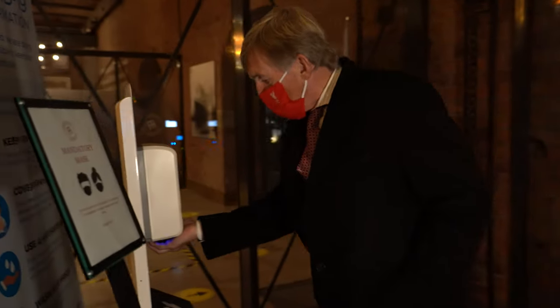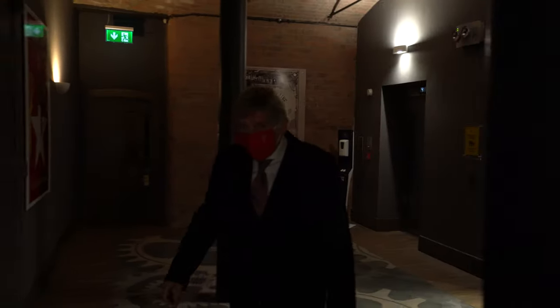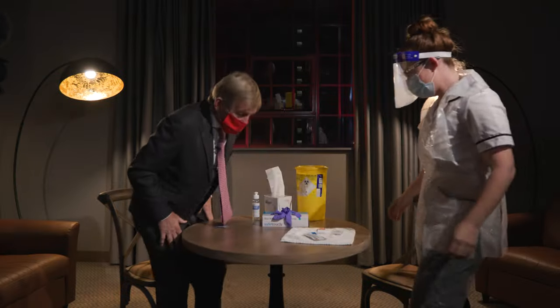I'm Kenny Dalgleish. I'm going to be taking a rapid COVID-19 test and the results will be uploaded to my VHealth passport. Kenny will be taking his rapid COVID-19 test and the results will be uploaded to the digital VHealth passport.